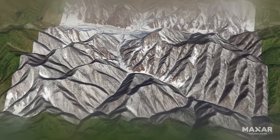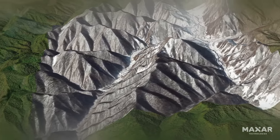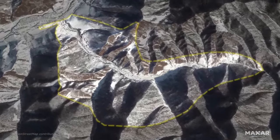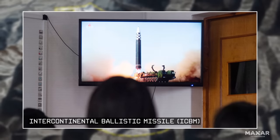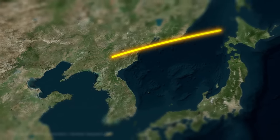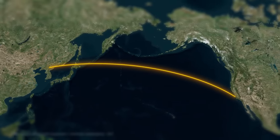The most recent imagery shows that the facility is essentially complete from an infrastructure standpoint. According to informed sources that we've spoken with, this will house an intercontinental ballistic missile unit — an ICBM — which could reach as far as the United States. North Korea's upsurge in testing of longer range missiles demonstrates a drive to acquire the capabilities to reach the United States with an intercontinental ballistic missile.